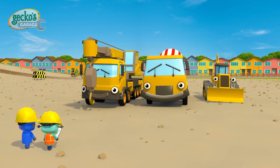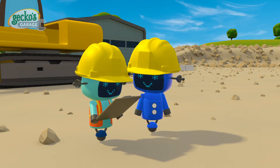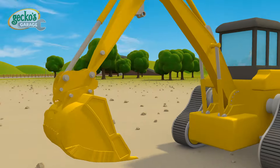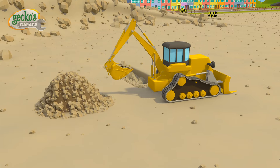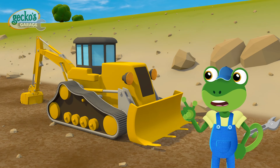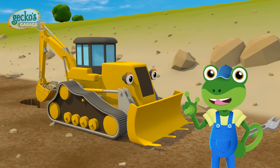First, the trucks come over to the Mechanicals to get their instructions. Danny the Digger's up first. Look at him go! Using his long arm and bucket, Danny can dig, dig, dig into the ground. Danny's such a clever truck. We need him to dig holes that we can fill in later.